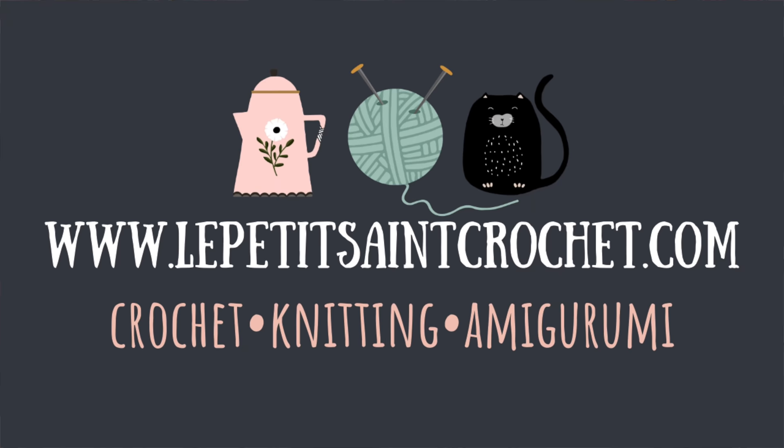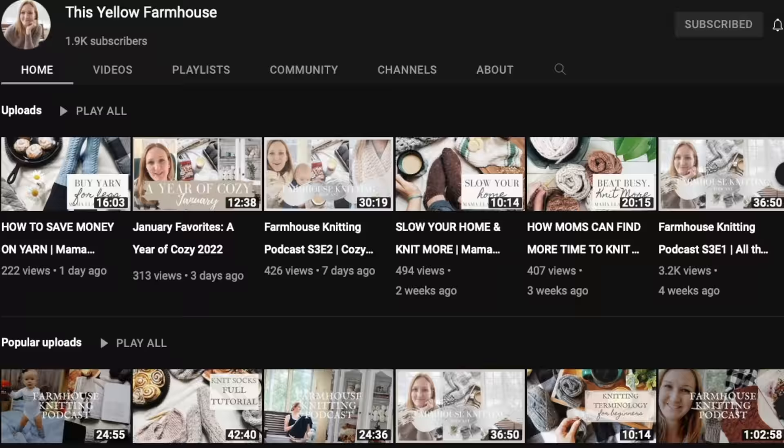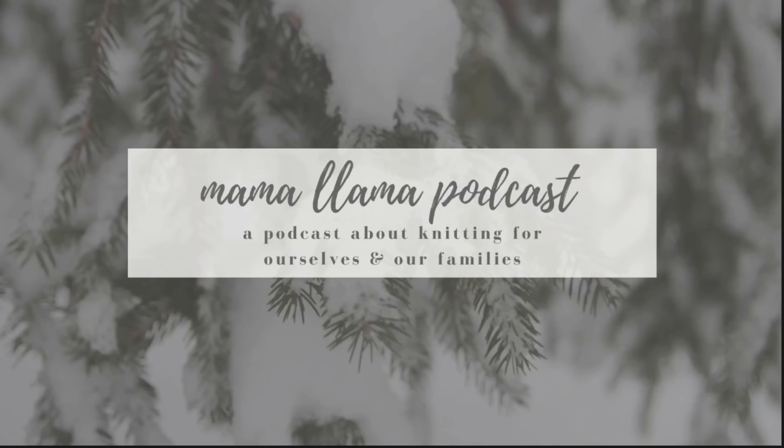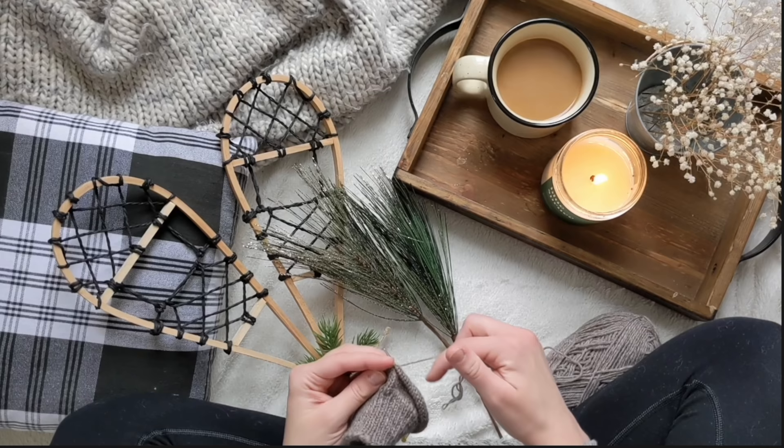I'm Elise from the blog LepetiteStCrochet.com and I just want to let you know that you're going to find links for everything in the description box below. If you're looking for the pattern, the yarn, or the playlist, you'll find it all there. I'm teaming up with Dana from This Yellow Farmhouse, and she has gathered up a group of crafty ladies who are sharing all of our favorite baby crocheted and knitted projects. Make sure to check out the entire playlist because you're going to find a ton of inspiration.